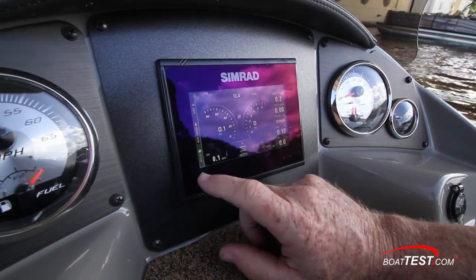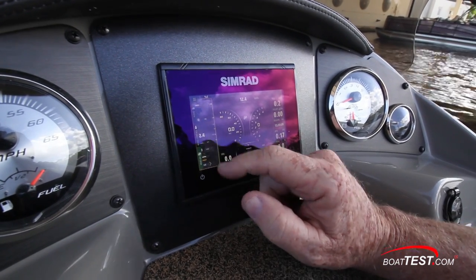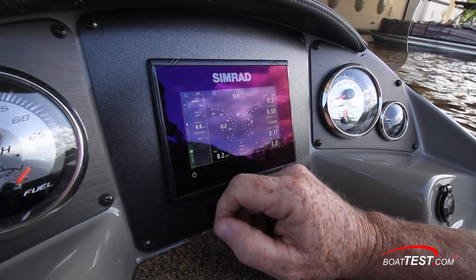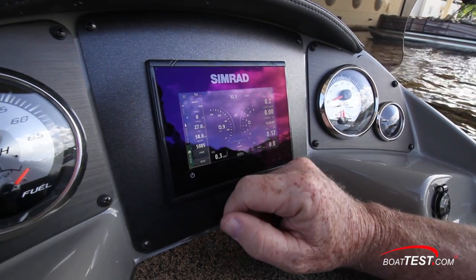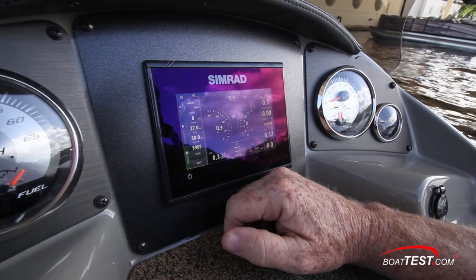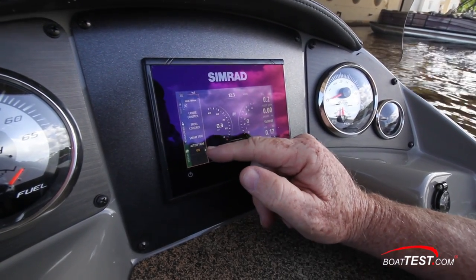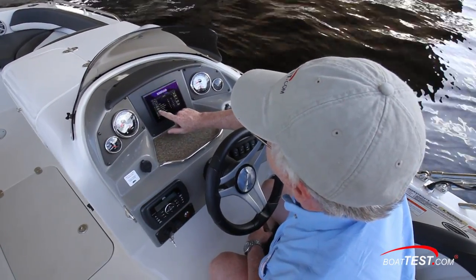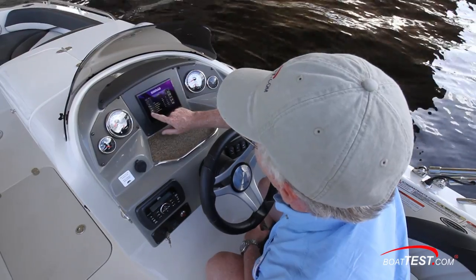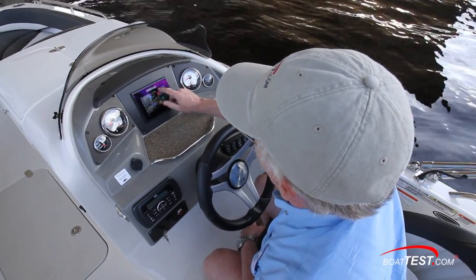The Simrad helm display has the Mercury VesselView function integrated, so if I touch fuel I get more information on fuel consumption and efficiency, and if I touch speed I can get more data on that. Vessel control lets me set parameters on active trim, smart tow for tow sports profiles, troll control for fishing, and cruise control can set whatever speed I want — just throw the throttle forward and it will go up to and maintain that speed. I can have temperature and gauge readouts and customize the screen any way I want.